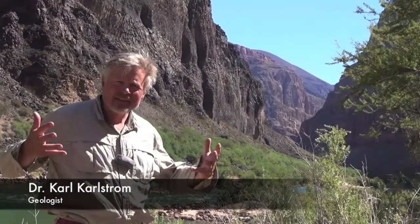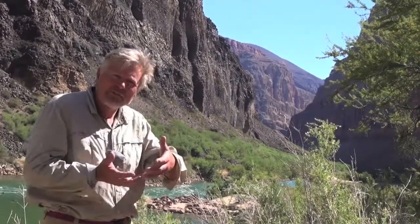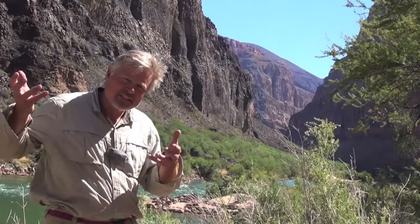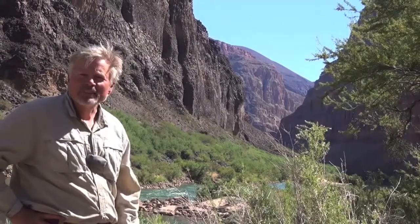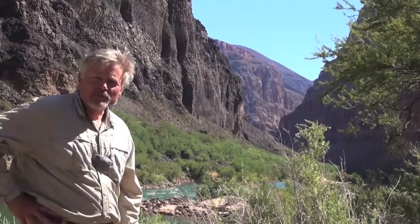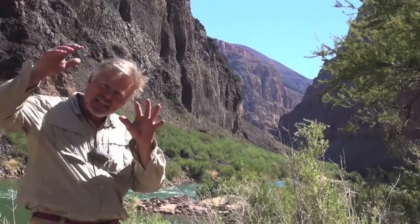Here in the Western Grand Canyon we have the youngest rocks in the Grand Canyon that poured over the rim into the bottom of an existing canyon. We can see how they piled up and how they interacted with the river to form lava dams, and then the lava dams burst. From this particular vantage point we can look clear to the rim up there and see one of the volcanoes that erupted to send these basalts down into the canyon where we are now.